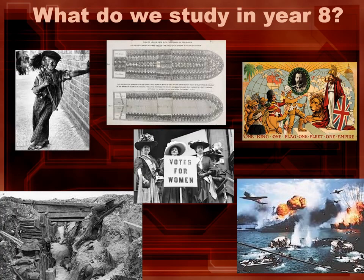In Year 8 we build on the skills developed in Year 7. We start with the Victorian period with a real focus on what it would have been like for a child to live in this period and experience the dreaded workhouse. We then move on to some of the more controversial elements like the British Empire and of course slavery.